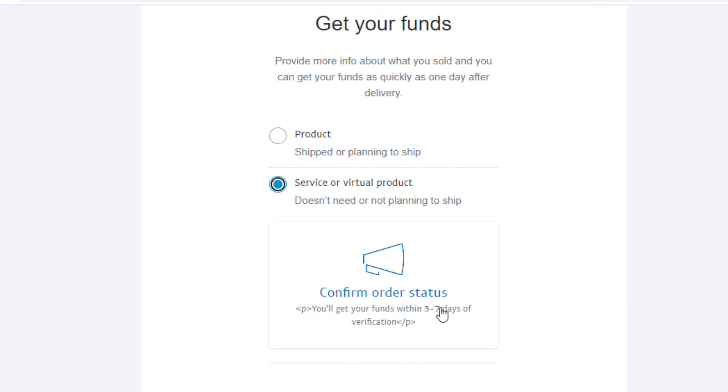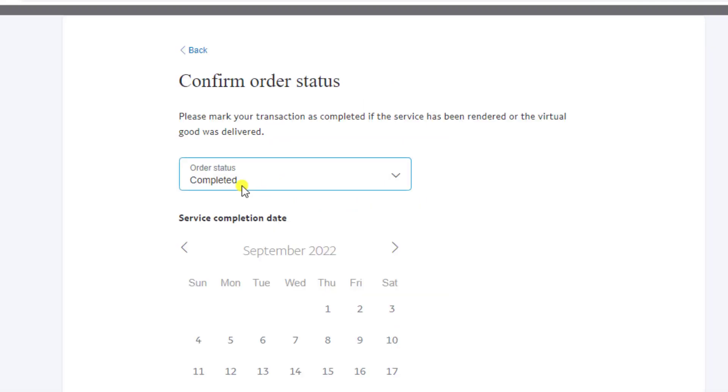Here you can see that you will get your funds within three to seven days. The order is completed, and you need to mention the service completion date.